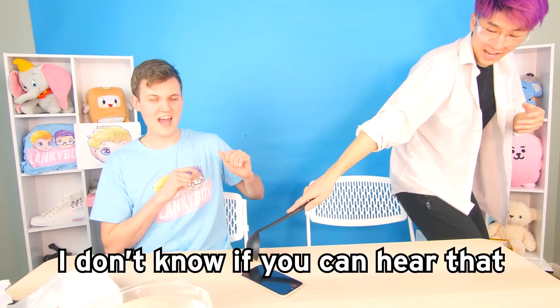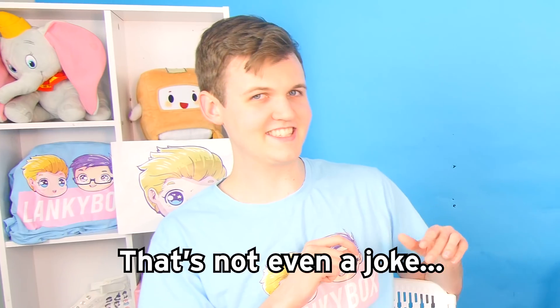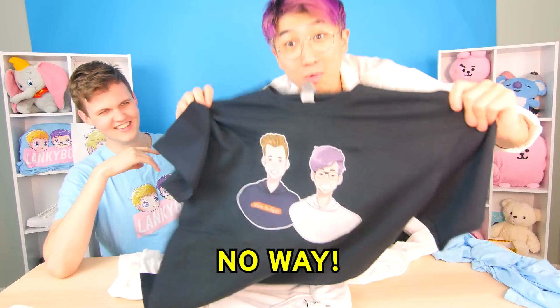The screen is like melting. I don't know if you can hear that — it's sparking. It's actually his. It's not even a joke. Is this actually our new merch?